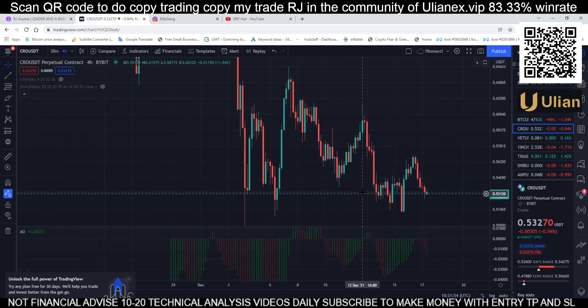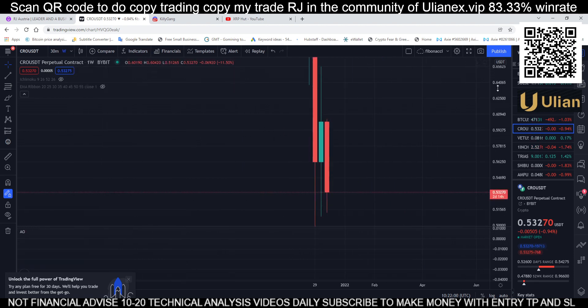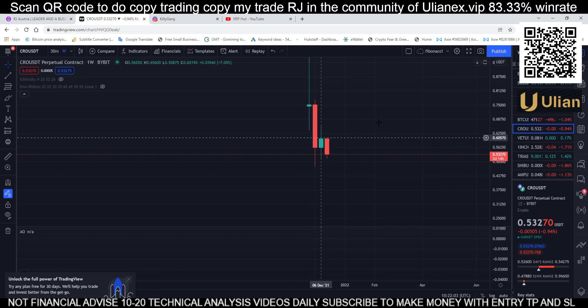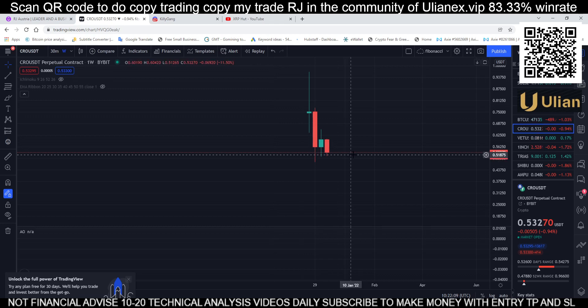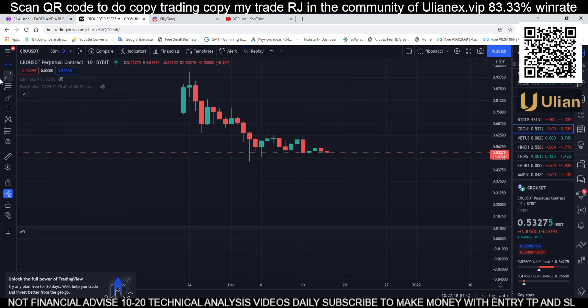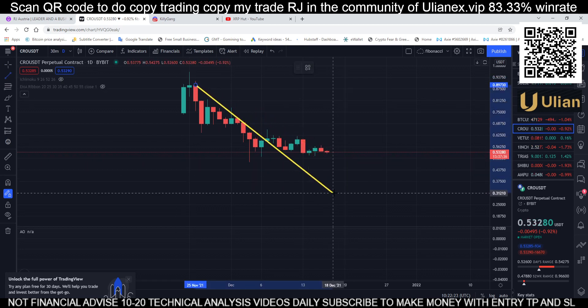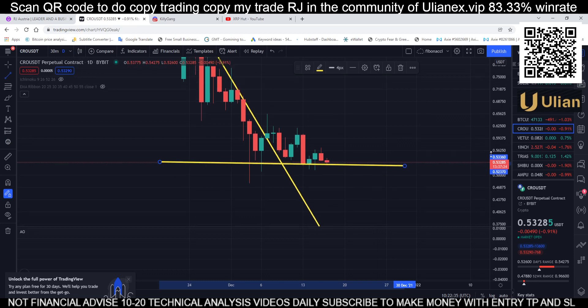Let's get started. So CRO — what do we have here? For our weekly, it's new and it's at the bottom. Let's check our daily time frame. Are we seeing a potential breakout from the trend line? Yes, we have seen a breakout and we have seen good support here.